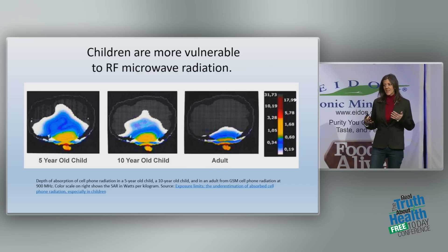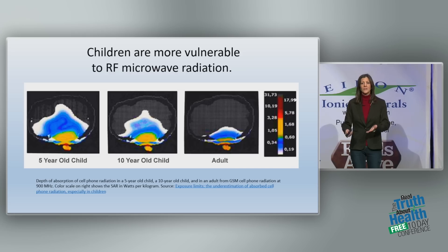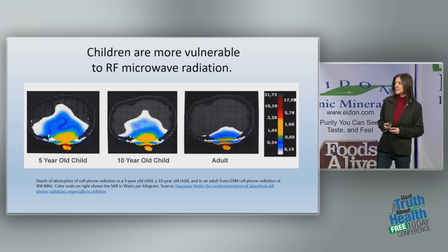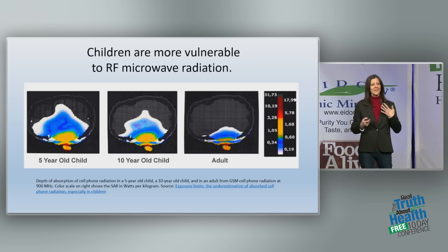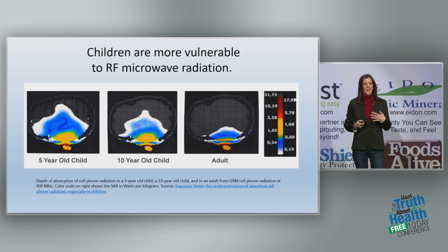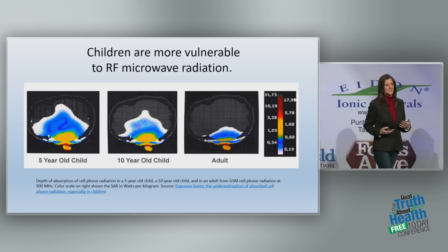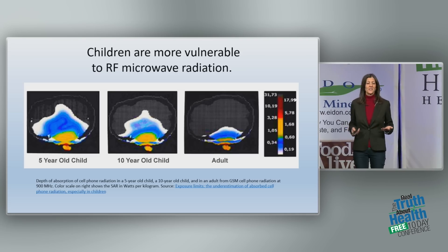Children are small, and they are so much more susceptible and vulnerable to everything in our environment, including this radiation. You can see the absorption from cell phone radiation in a five-year-old child, a ten-year-old, and then an adult — see how much more deeply it gets into their bodies. Their bodies are growing, their cells are dividing, their immune systems aren't yet developed. We need to protect our children. They deserve a fair chance at health.